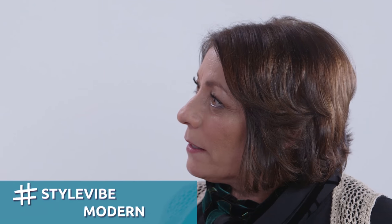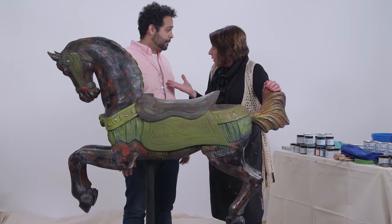Let me ask you something — what is your style? Modern. My girlfriend likes whites and keeping things clean and simple. I think this is just a little too noisy for her. I want to keep her and I want to keep the horse. You know what we'll do? We'll calm it down and make it a little modern for you.